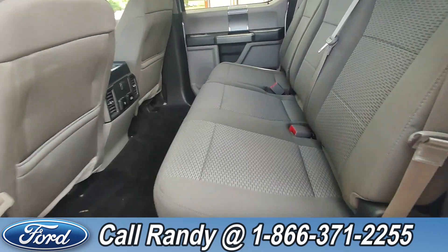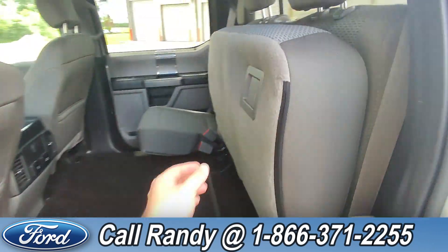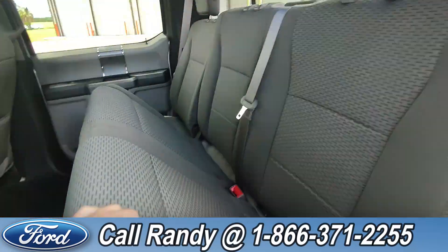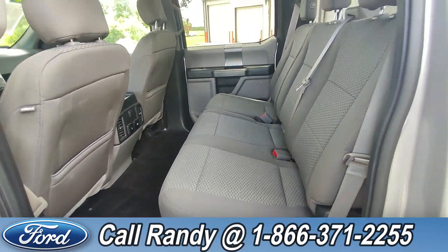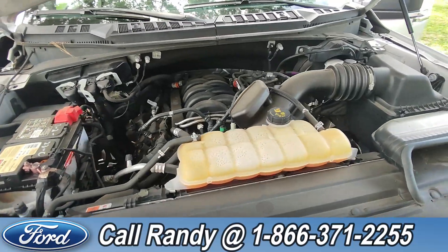In the back you have three extra seats that fold up to give you extra cargo space. If you want to put them back down, you just pull on this lever here and set it back down. Under the hood there is a 5-liter V8 engine.